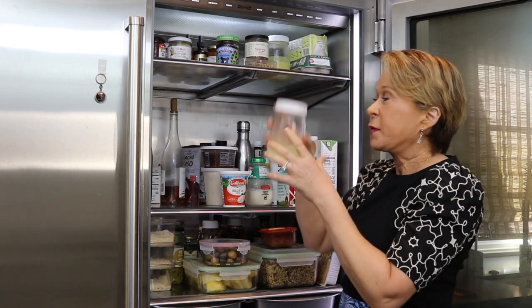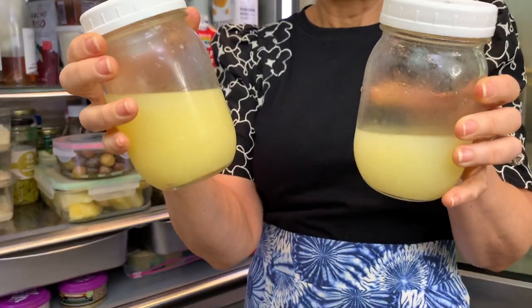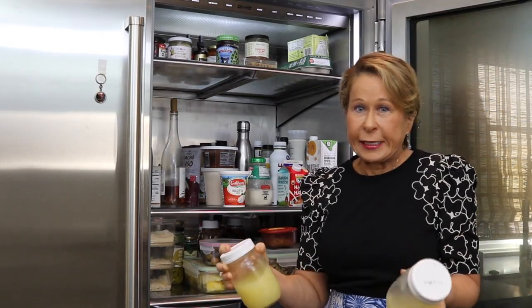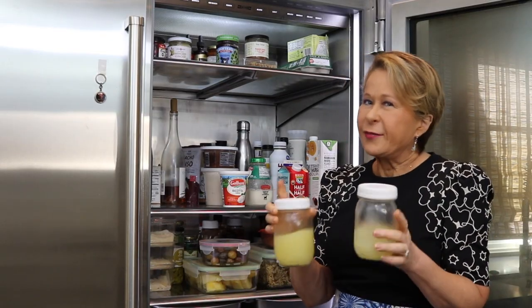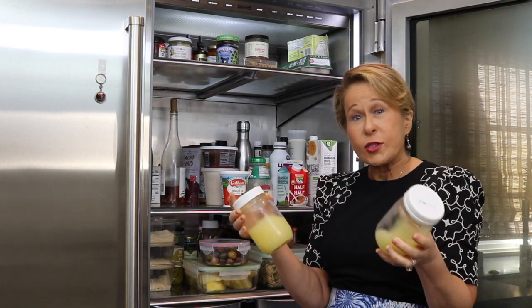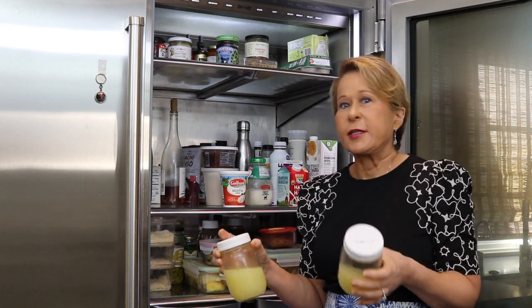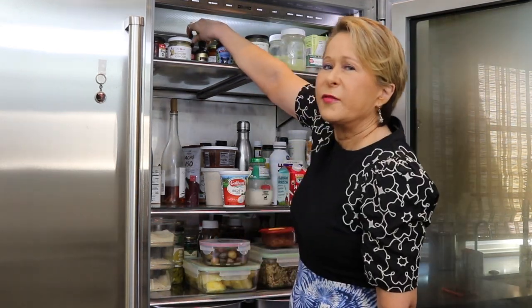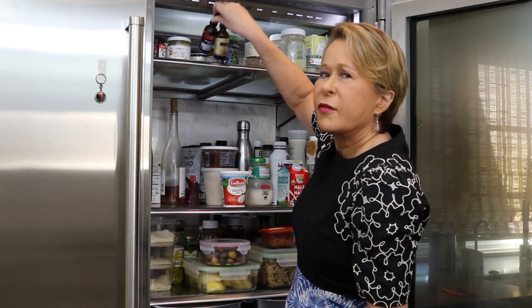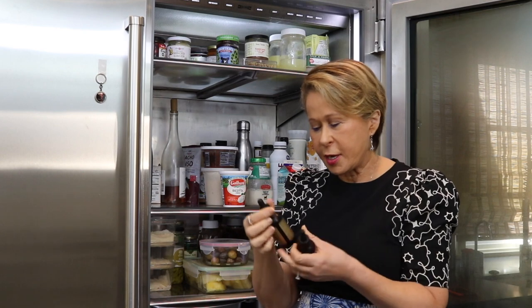I always keep jars of lemon and lime juice already squeezed — great for recipes, cocktails, whatever you need. Very handy. And if you think you won't use this much that quickly, you can put it in ice cube trays and freeze it, just as good. There's also some vitamins in here which I don't take very much. B12 — I could probably use that.